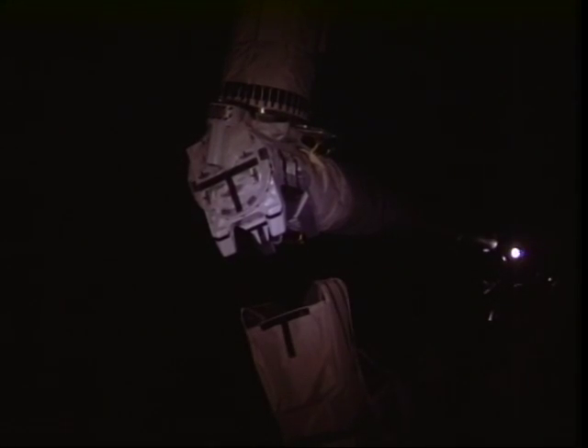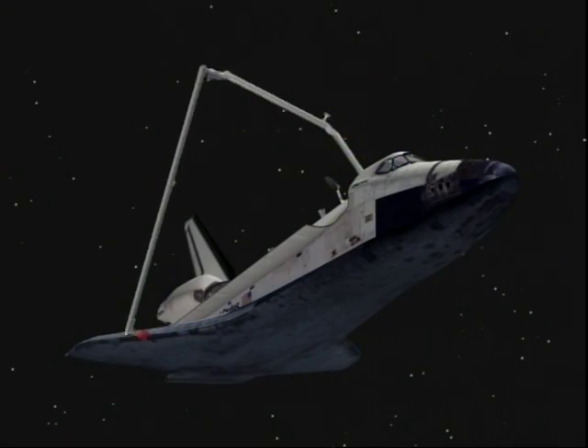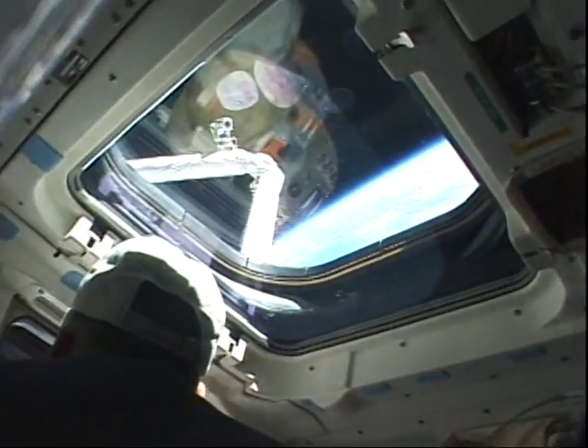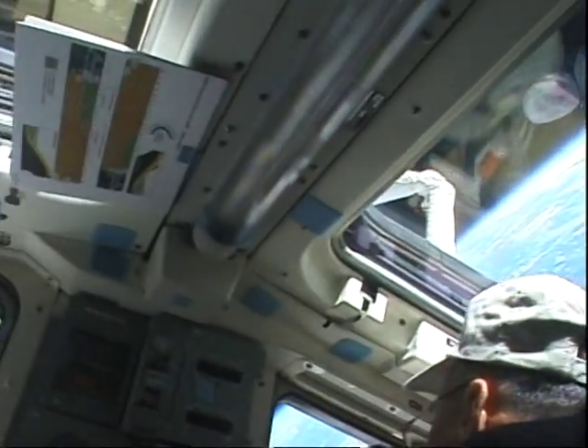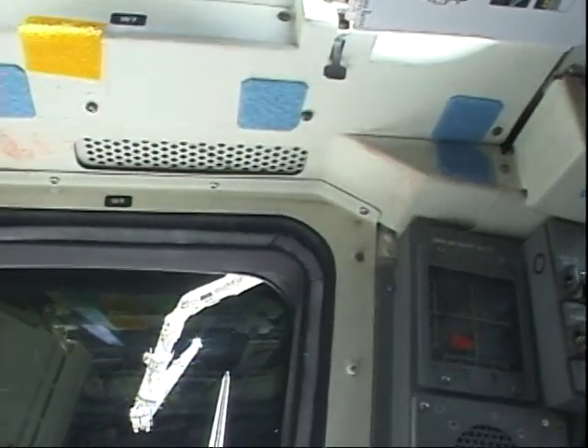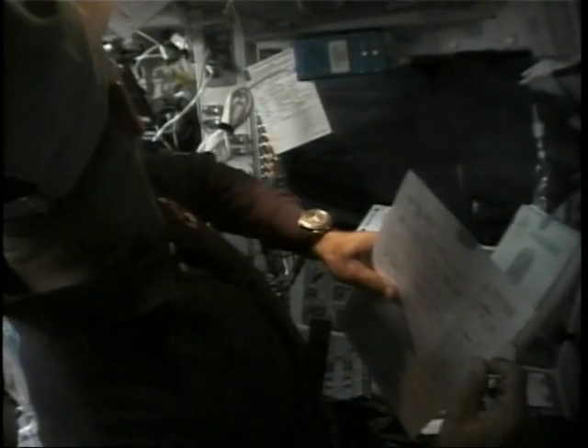Flight day two, we took the OBSS — the boom that we used to do a survey of the leading edge of the wings — to make sure we didn't get any damage during ascent. Here we are at the end of flight day two, about five and a half hours later after that survey, and we go ahead and put the OBSS boom back in its place. At the end of flight day two we had an OMS burn.